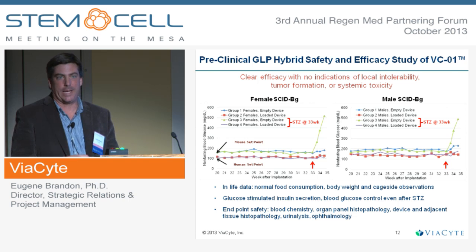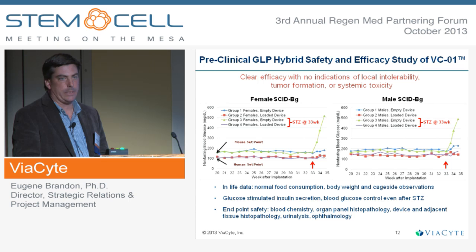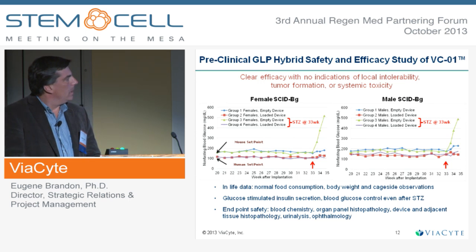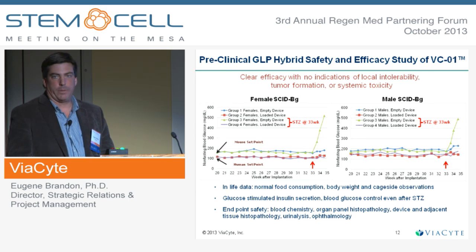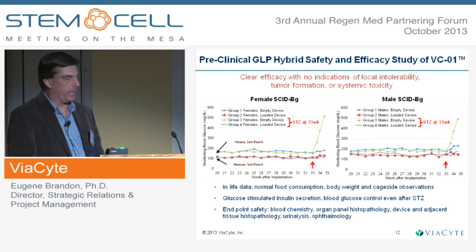Now that we're going to the clinic, we have to run various GLP studies. This is one example of a GLP study run at a CRO. Picking up these mice 20 weeks after implant, those with cell-loaded devices are at the human set point. Empty devices were used as controls, and those mice run at the mouse blood glucose set point. Upon STZ administration in half of each group, mice with empty devices become hyperglycemic, while those with cells in the device maintain normal blood glucose. This study was also the first time we were able to look at numerous other endpoints, and we saw no safety issues looking at all these various typical preclinical toxicology endpoints.